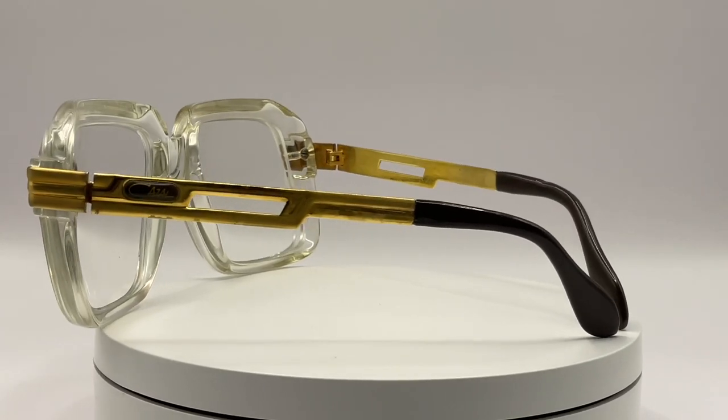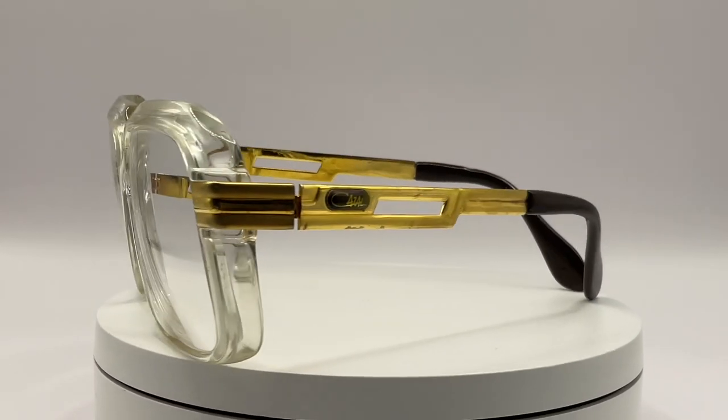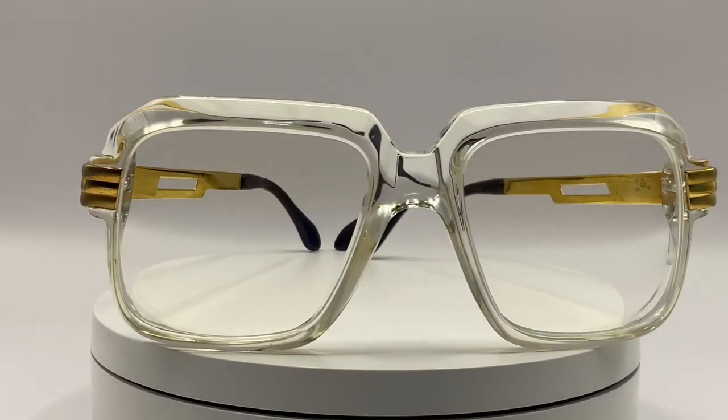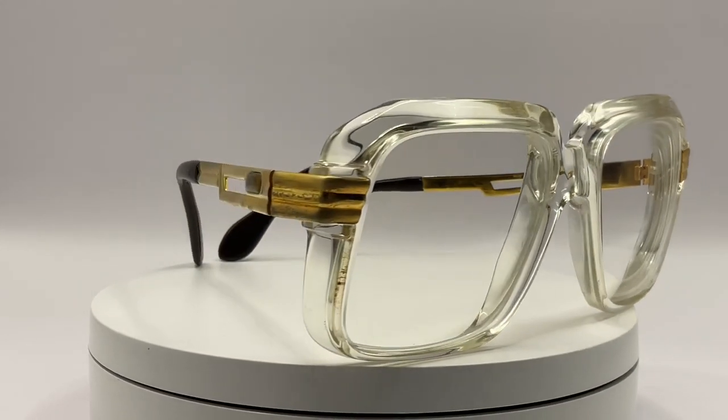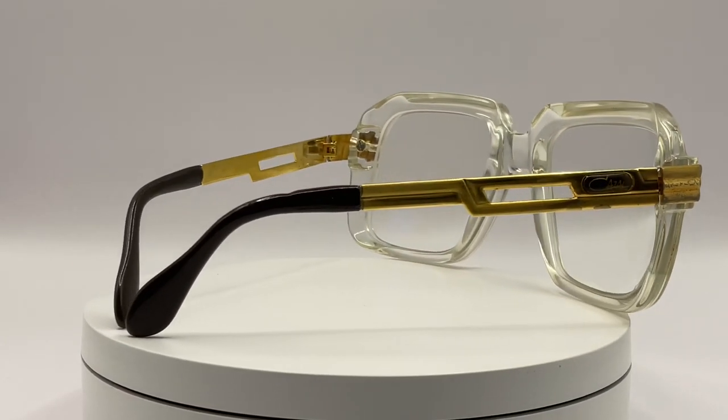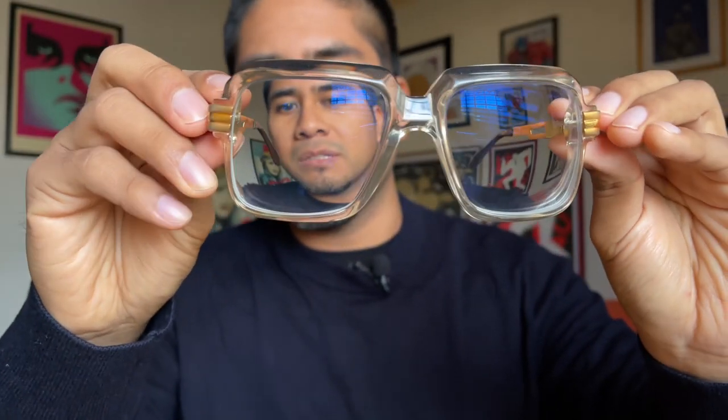You may be wondering what is the difference compared to the normal version of the 607. The difference is at the temple — it is a different shape. As you can see here, there is a piece in gold color, and that is different from the normal version because the normal one has a temple made of acetate, which is almost the same material as the rest of the frame.